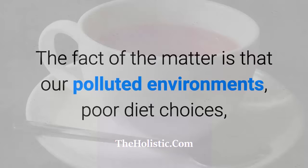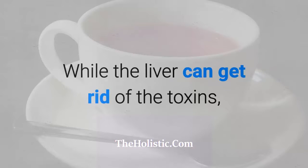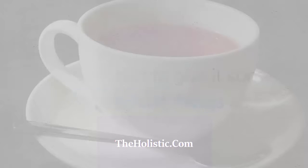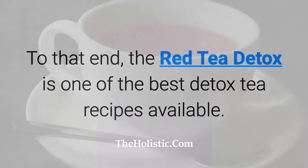The fact of the matter is that our polluted environments, poor diet choices, water intake, and other factors add toxins into our system. While the liver can get rid of the toxins, it doesn't hurt to give it some help to speed things up. It's best to not overwork your liver.